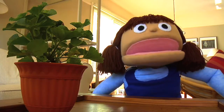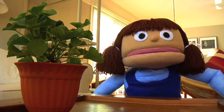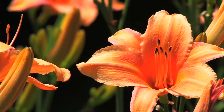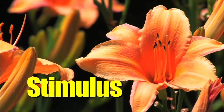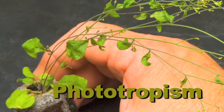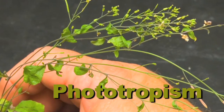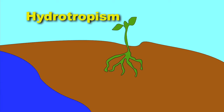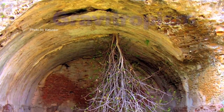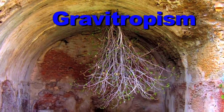Another thing I found out about plants is that they can move — not like you or me, of course, that would be scary — but they can react to a change in their environment, or stimulus. These reactions are called tropisms. For example, a plant will grow toward its source of light, or it will grow its roots toward a source of water. And the roots of most plants grow downward, the same direction as the pull of gravity.